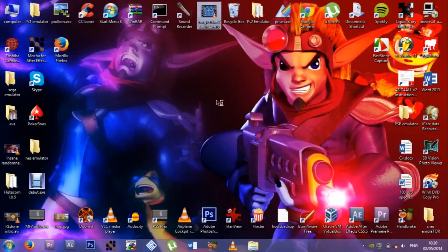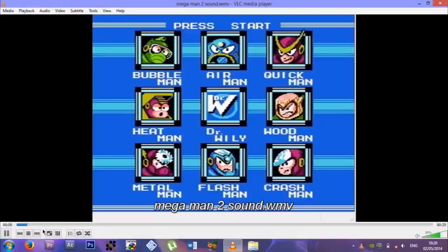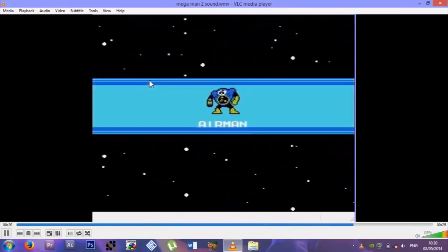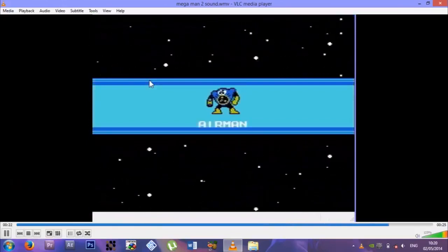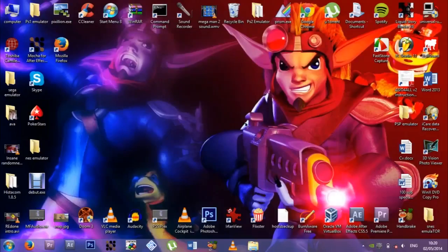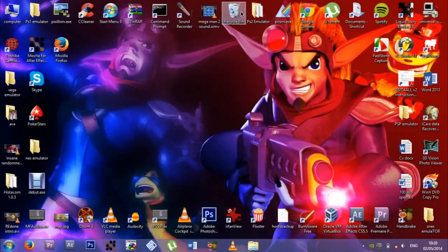Mega Man 2 sound effect — I just captured this from an emulator because I needed it for my intros. At the start of all my Let's Plays, this is my intro music. Sounds familiar! That's what I use for my intros.